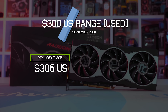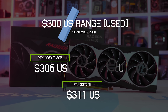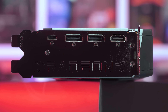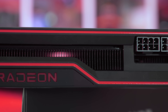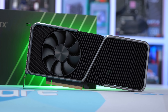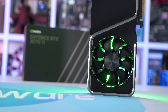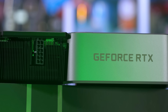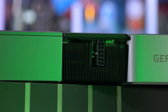At around $300 US, we have the RTX 4060 Ti 8GB at $306 used, the RTX 3070 Ti at $311, and the RX 6800 at $312. The Radeon card is a clear standout here, offering a small increase in rasterization performance over the 3070 Ti and double the VRAM at the same price. The GeForce model is faster at ray tracing and supports DLSS, but 8GB of VRAM is becoming too small for ray tracing in a lot of modern titles, so it's hard to see the 3070 Ti as a strong standout for ray tracing.